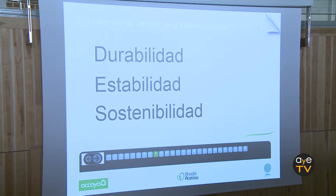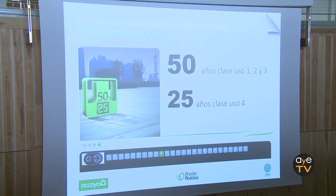The main characteristics of this wood are durability, stability, and sustainability. In terms of durability, with that treatment the wood achieves, according to standard EN 350, a durability class 1 — it is very durable, as durable as any tropical wood, even more so. For this reason, it is the only wood that offers a written 50-year guarantee for use classes 1, 2, and 3 — interior, exterior under cover, and exterior.